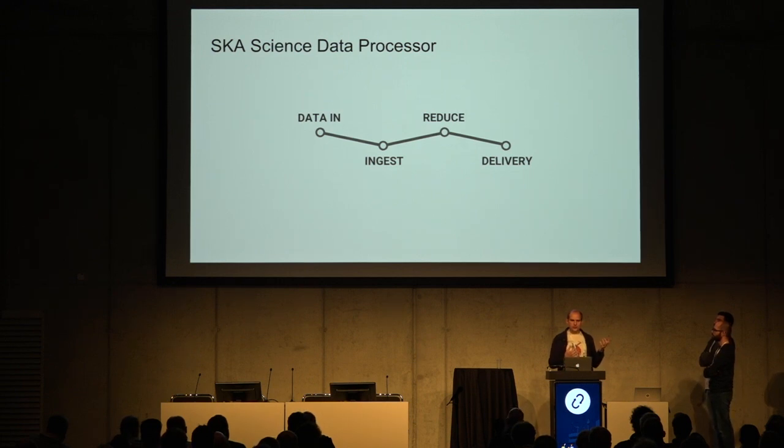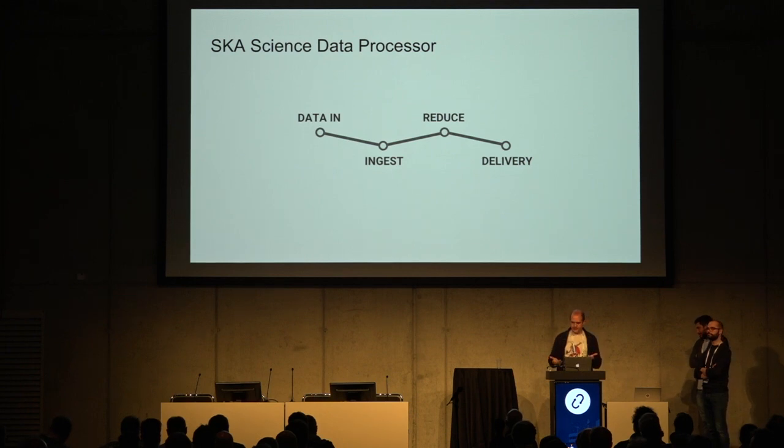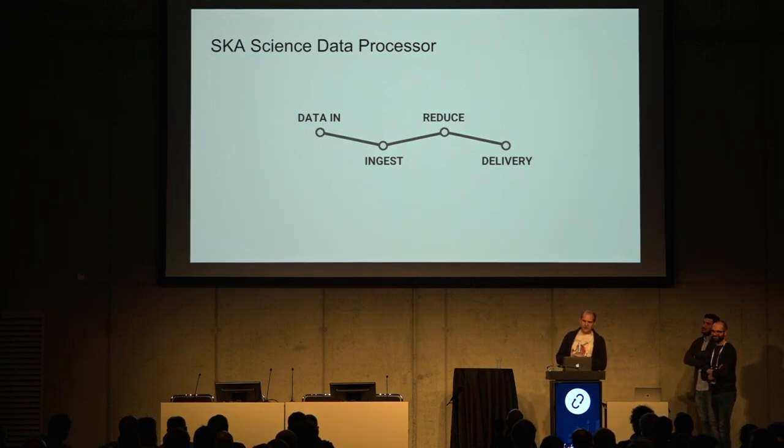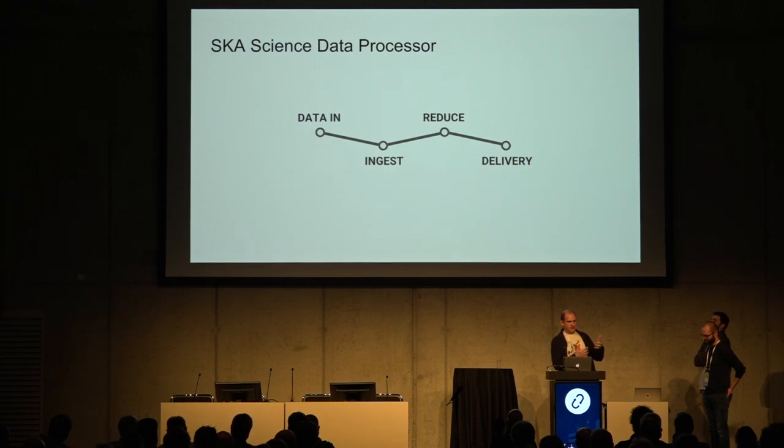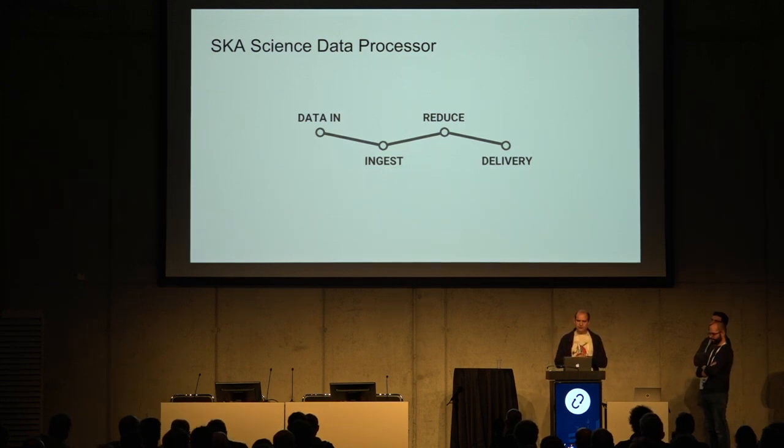What does this thing actually do? The data comes in as voltages from the telescopes, converted into UDP packets arriving on fiber onto an ethernet network, spread over to all the machines. Machines receive these UDP packets and need to do something with them. There's an ingest process — a real-time processing step — where you take the speed packets, turn them into something processable, and write it into storage. The size of storage required will change depending on the observation.